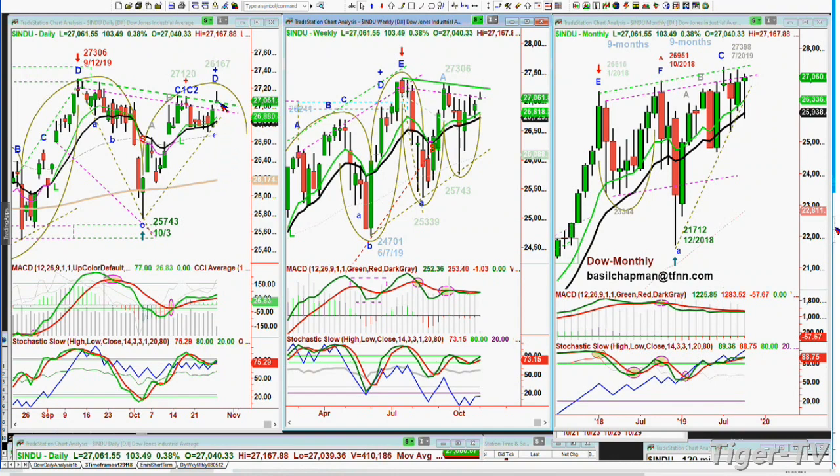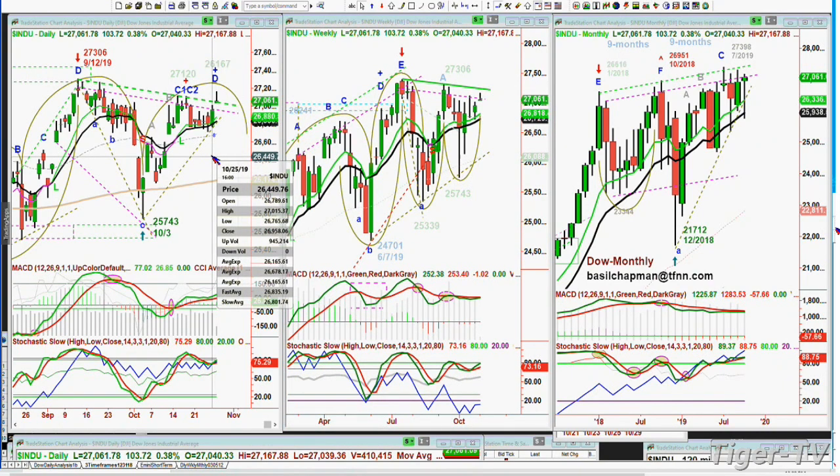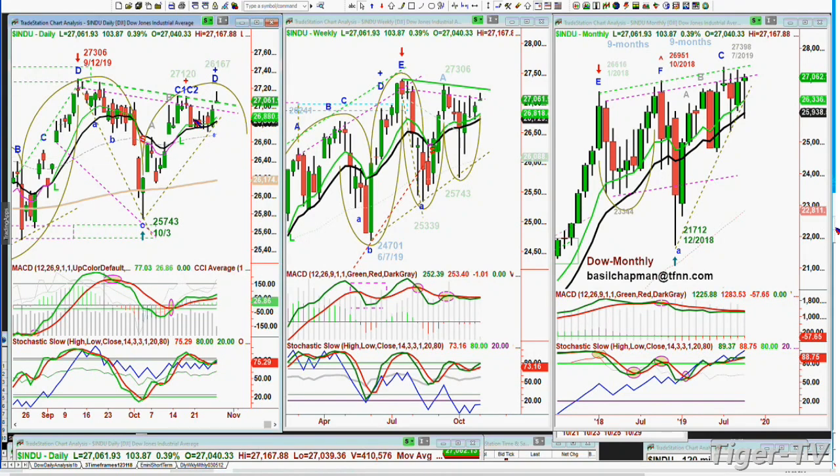All of a sudden today we spike — we gap up at the opening from the close on Friday, which was 26,958. Then it gaps up over the high of Friday and opens today, the Dow, at 27,040. Well, it went all the way to 27,167 outside of this resistance zone, comes back and tests it. The MACD is still good. The stochastic is at 76% — not bad, just not great. Over 80% would be better, even over 90%.